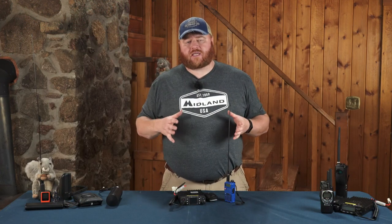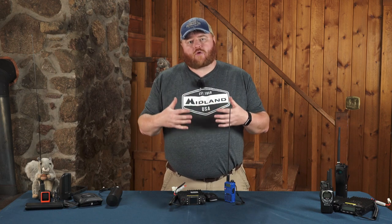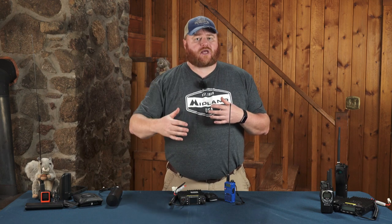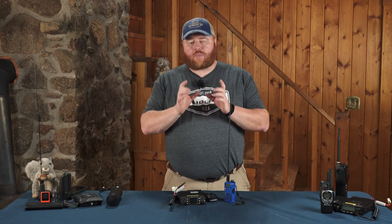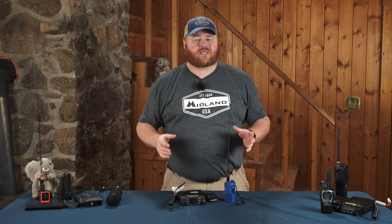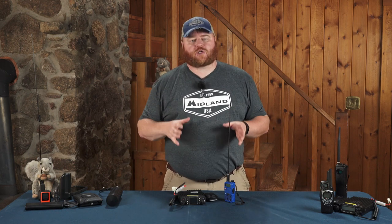Another thing with the FCC licenses for amateur radios is that as you progress through the three tiers of licenses, you get more and more privileges. When you get to the expert level, you can actually do things like APRS packaging — sending little packets of digital information through the radio — which opens up a huge world of possibilities: things like GPS, pictures, phone calls, and all these cool tricks you can do with amateur radio.